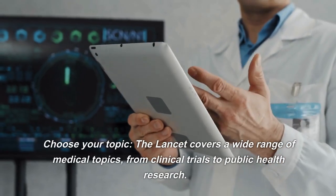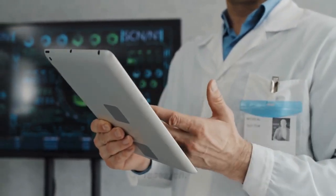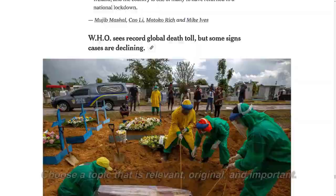Choose your topic. The Lancet covers a wide range of medical topics, from clinical trials to public health research. Choose a topic that is relevant, original, and important.